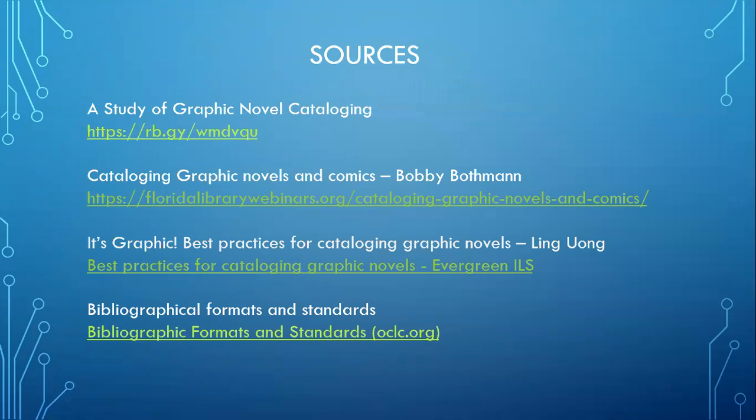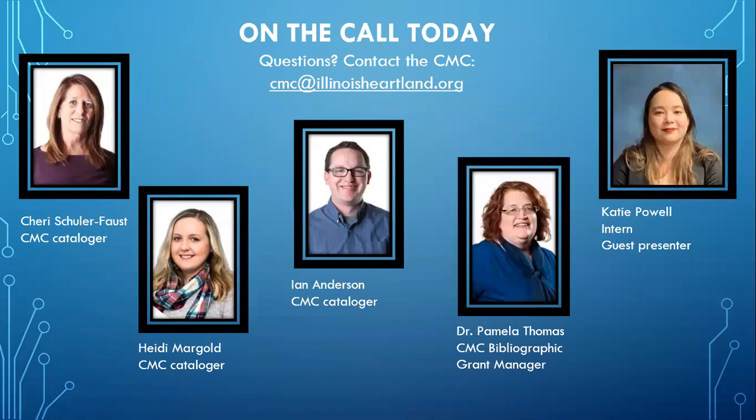That concludes our presentation. These are the sources we used in our research for this session, and here are the people from the CMC and Katie Powell, our intern. If you have any questions, please feel free to ask. I've allowed everybody to unmute themselves if you want to ask a question, or you can use the chat box.